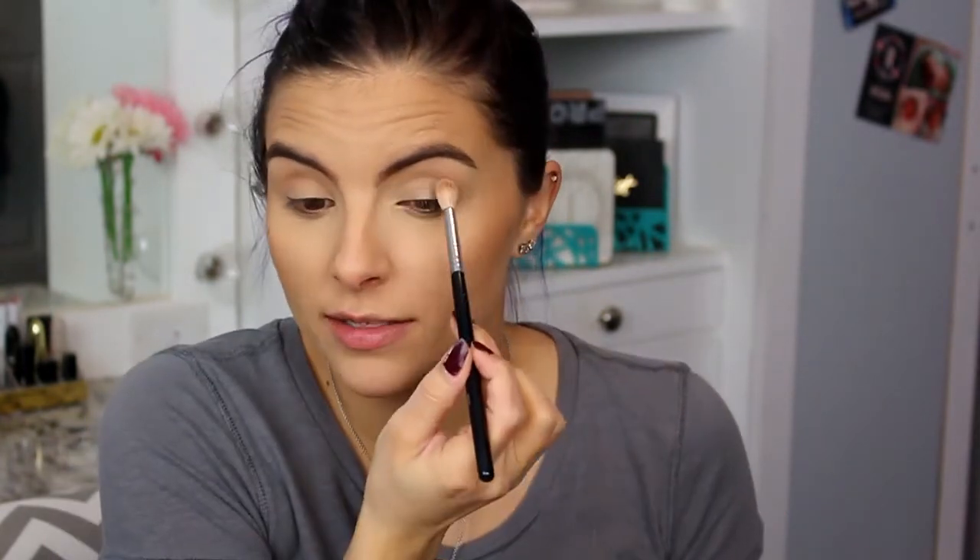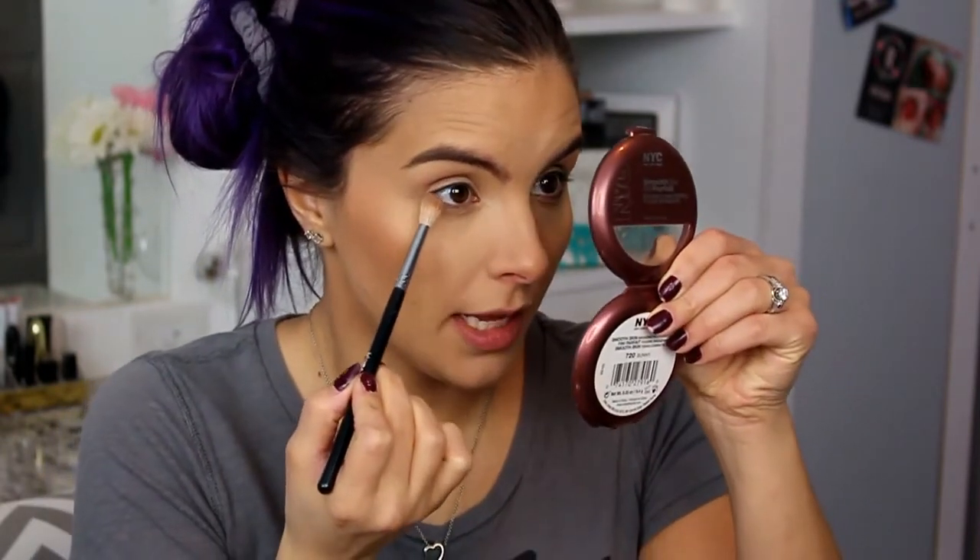I'm going to grab a fluffy brush and put the bronzer into my crease. Depending on how I'm feeling, sometimes I'll put it just in the crease, sometimes I'll bring it down as a wash over my whole lid. Sometimes I'll use my highlighter on my lid as a shimmery eyeshadow. I run a little bit under my lashes too, just for a little something so it's not completely bare.